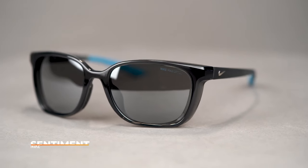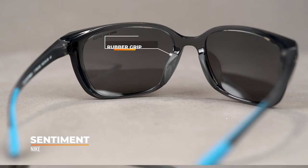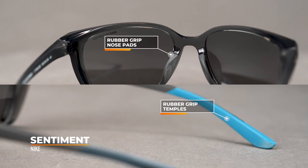Last but certainly not least is the Nike Sentiment, which is also a six base frame. The Nike Sentiment comes equipped with rubber nose pads and rubber temple tips, and overall the material makes it nice and lightweight as well as slip resistant when you're wearing it out on the trail. The SFW of the Nike Sentiment is a 135, which classifies this as a women's large fit.